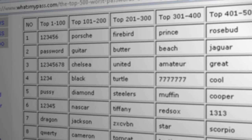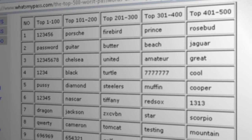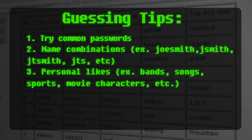The next tips work best if you know the person whose password you're trying to guess, because the next most common passwords involve the person's name — such as their first name, last name, first initial and last name, or first and middle initial and last name — or their favorite band, favorite song, favorite sport, or favorite movie character.